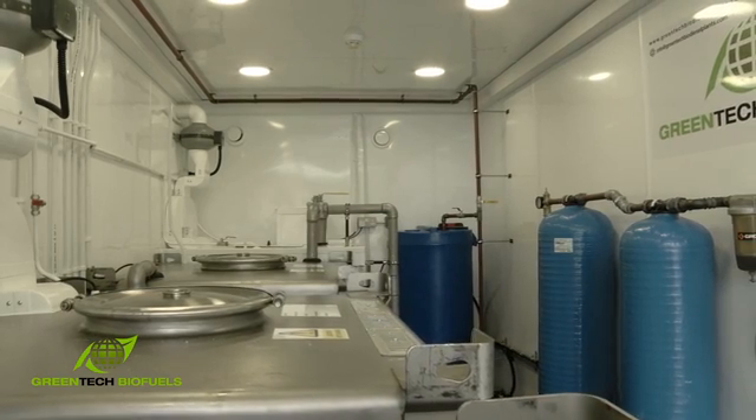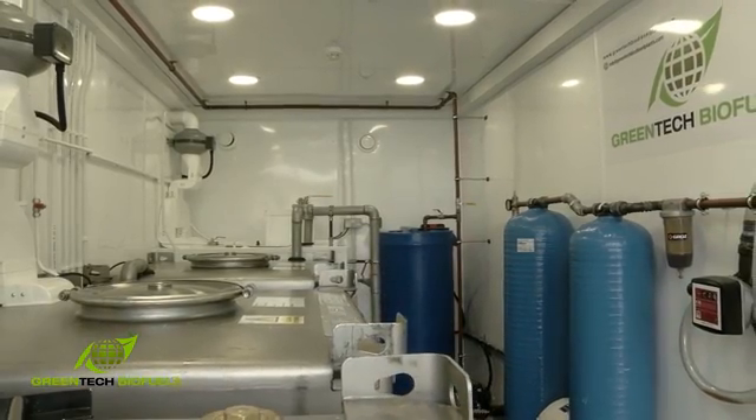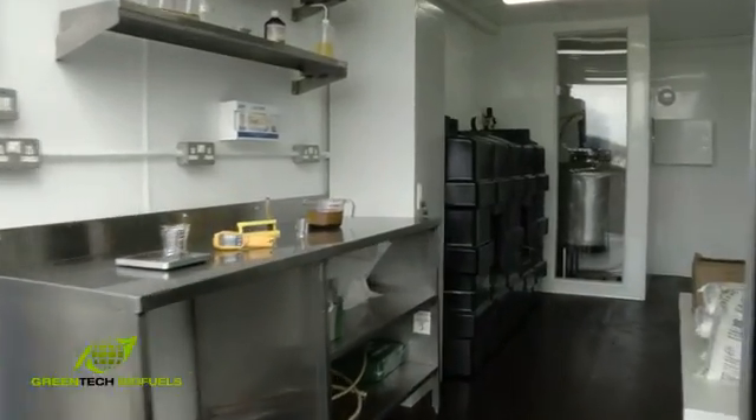Utilising these techniques, we can accept a feedstock up to 15% water and up to 20% free fatty acids and still convert to EN standards.